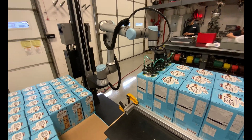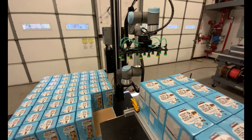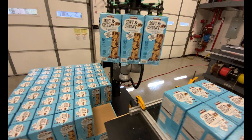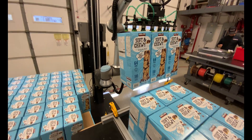Here at Credit Automation and Controls, we pride ourselves in providing the highest quality services in the industry, and being the fastest in the business from conceptualization to deployment. Lead time on this hardware is usually two to three weeks, and Credit can have the system running on your production line in as little as one day after the delivery of the hardware.